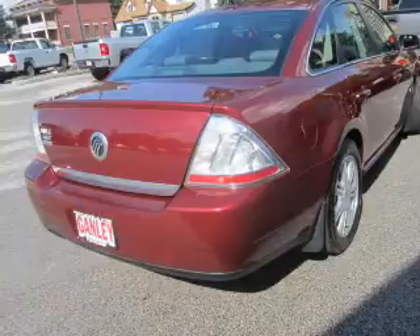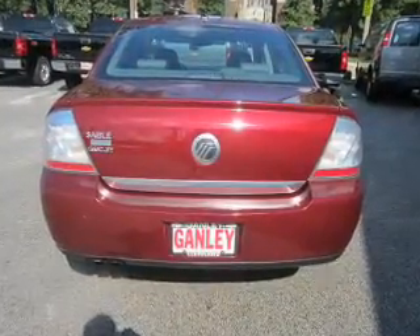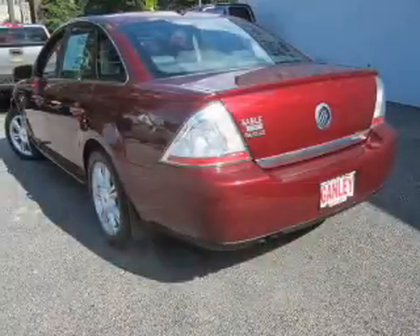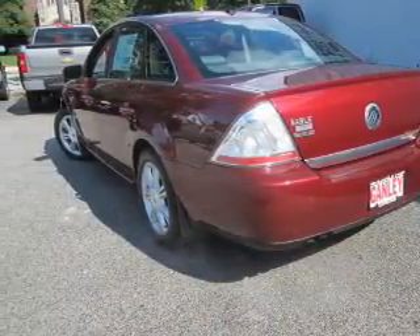Treat yourself to a premium sound system. You will appreciate the safety feature of anti-lock brakes. Heated seats make cold weather driving more comfortable. There's nothing like a sunroof on a nice day. Pamper yourself with memory settings.